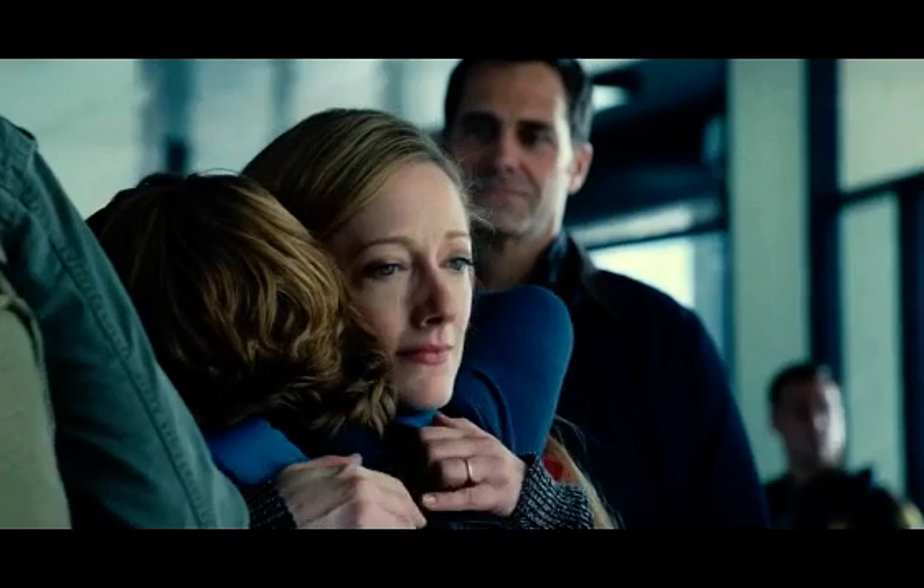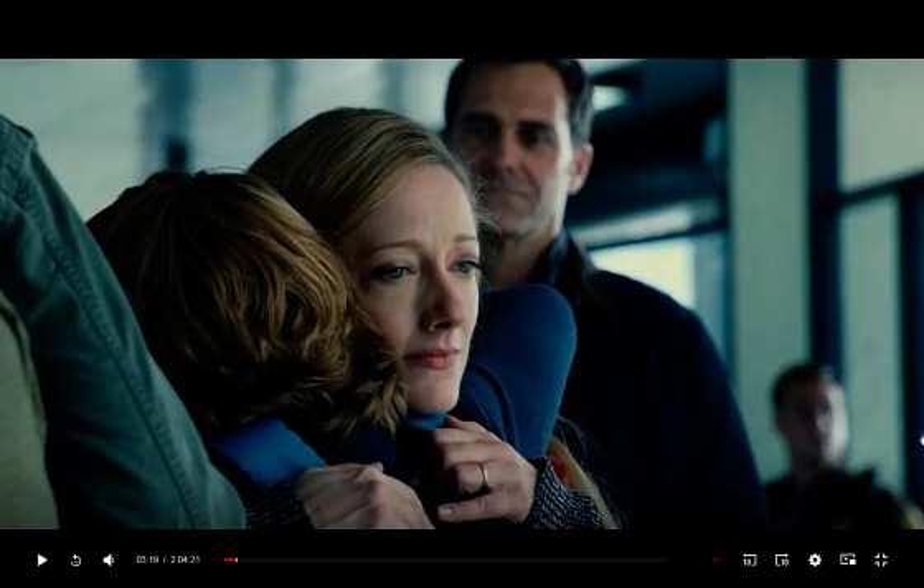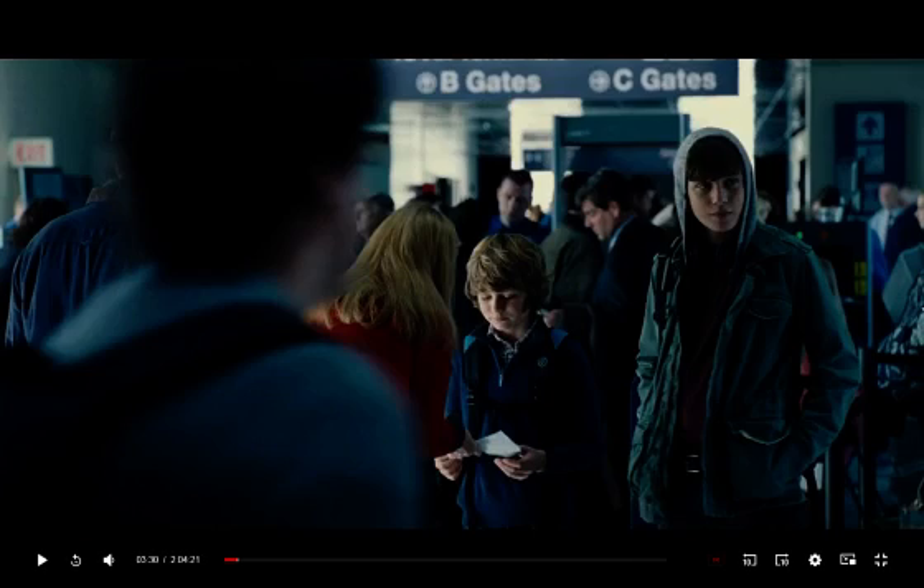Very subtle, but her hand makes the M sign. Up here, very subtle: B-Gates, A-Gates, C-Gate, A-Gate, B-Gate, C-Gates — so, Bill Gates, he's in on it. Again, you see the G on his shirt? Mason.